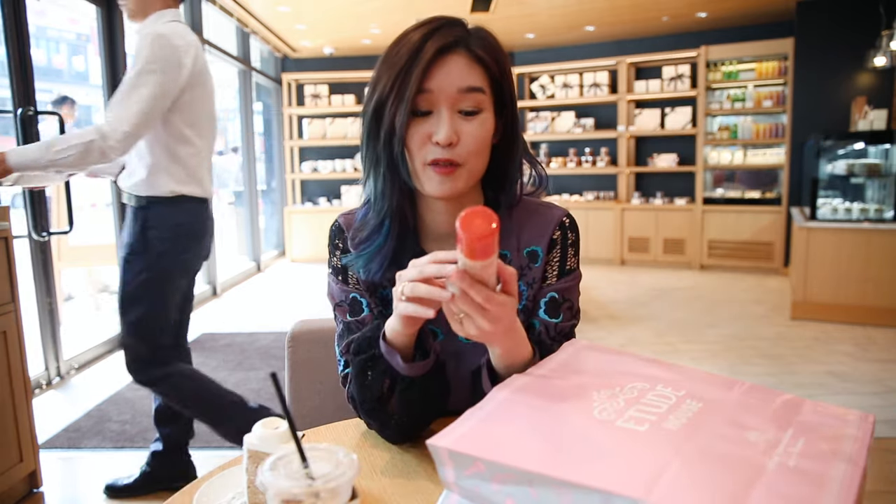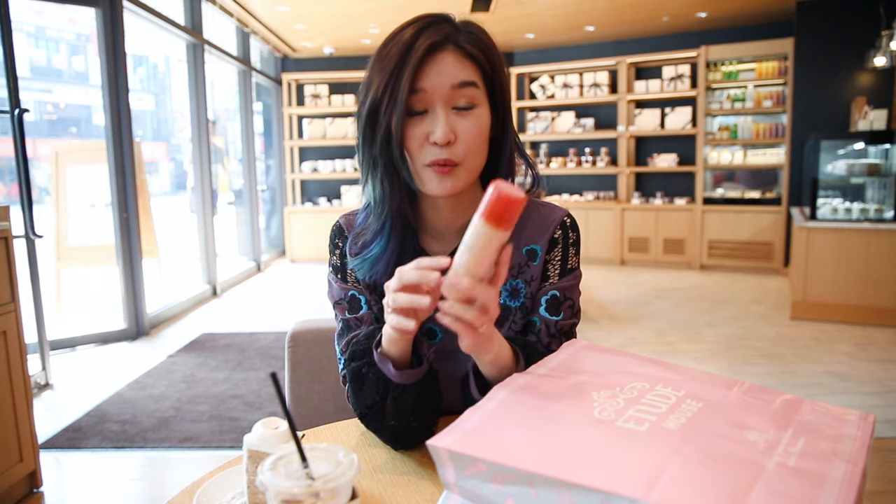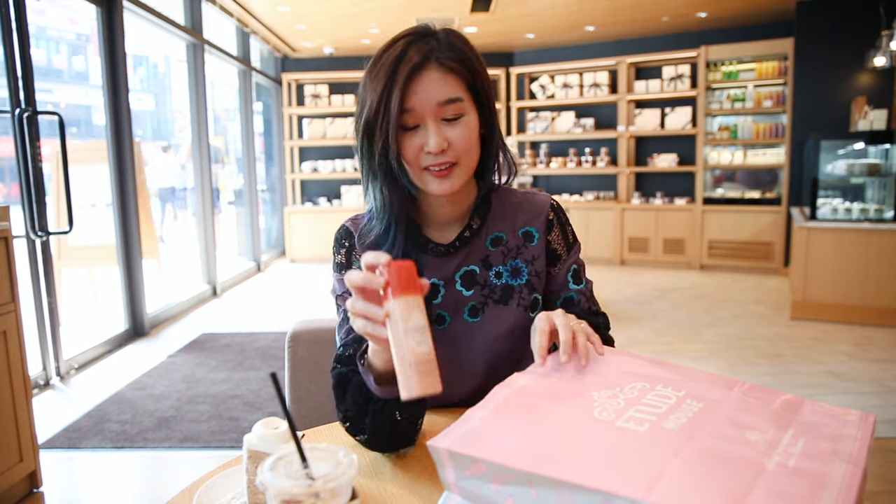The first product I got from Etude House is the Moistful Collagen Facial Mist. I've actually been looking for a mist for a really long time, especially one that's more travel friendly. And I happen to love the Moistful Collagen line in general, so I know that this is going to be a good product.